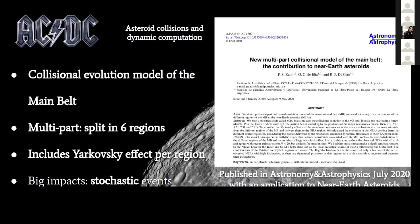This was published in July in Astronomy and Astrophysics with an application of this collisional evolution model to the near-Earth asteroids and the source regions of near-Earth asteroids. If you want to check it out, it's available. What we use in this work is this model applied to Ceres and Vesta.